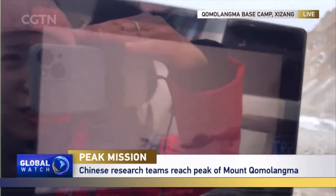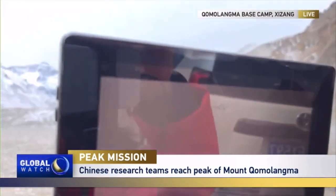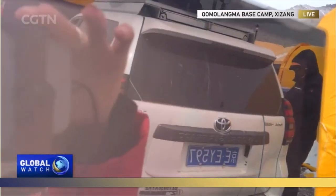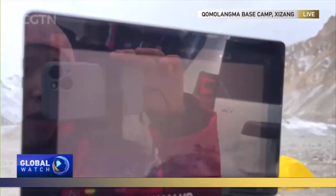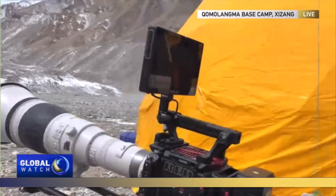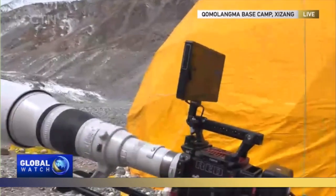We can see little tiny dots of people on top of Everest, though the reflection is making this quite hard to see. A team of mountaineers has just mounted the top of Mount Chomolama.